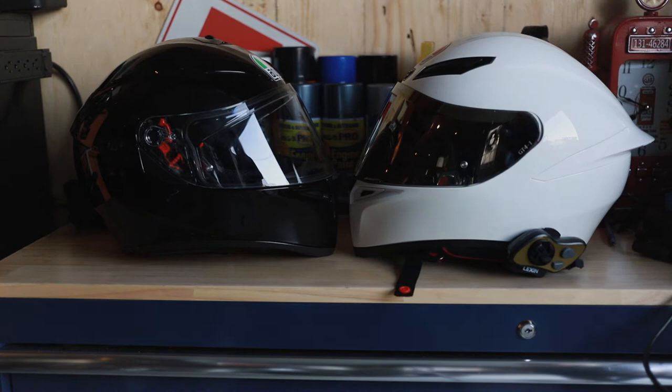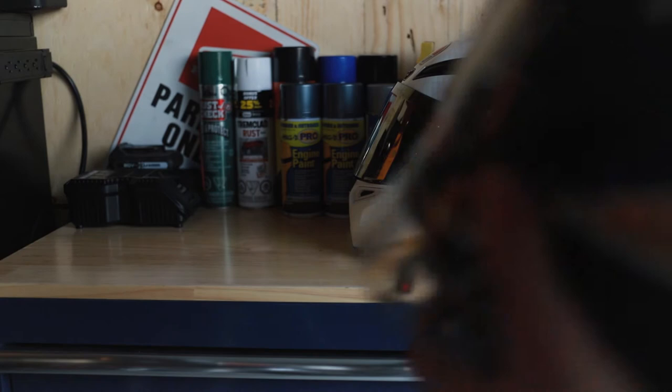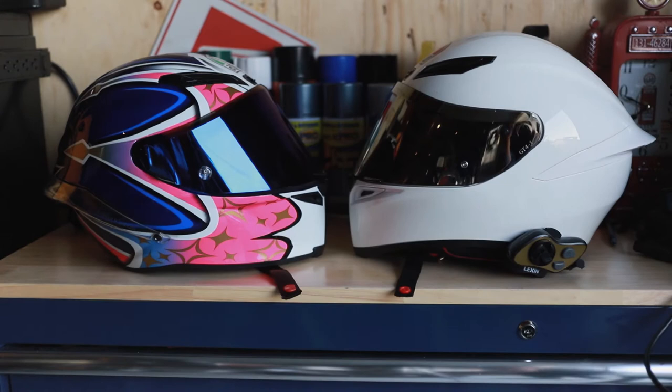Now if you want to compare the Corsa R to the K1, we'll swap the helmets out. So that is your difference between the Corsa R and the K1. As you can see, the Corsa R is really, really aggressive. It has this really nice spoiler on the back. You can't see the spoiler as well on my helmet here because it's actually clear.